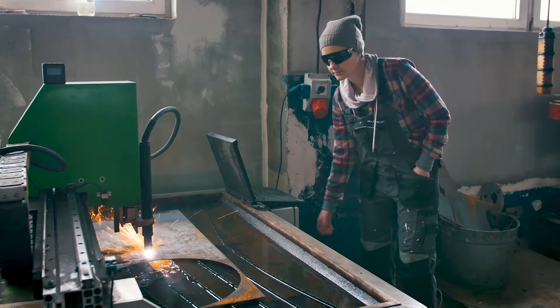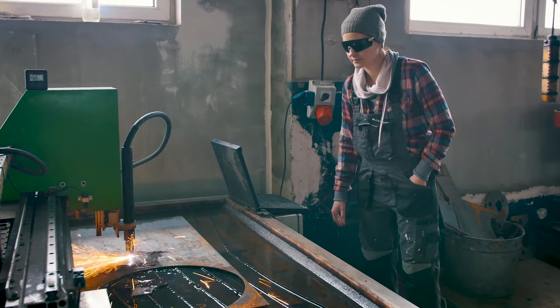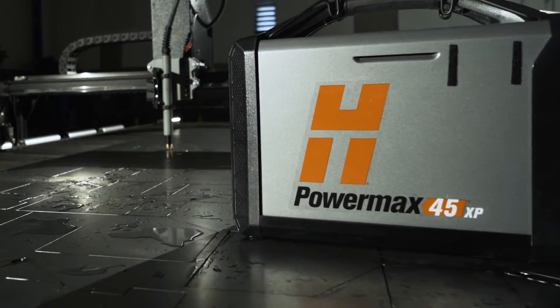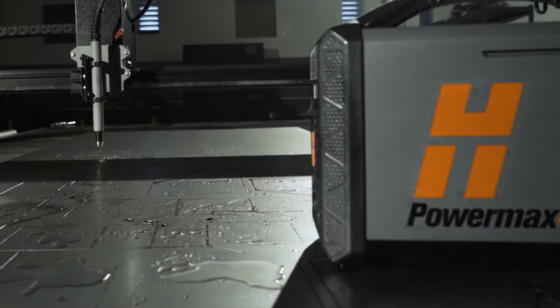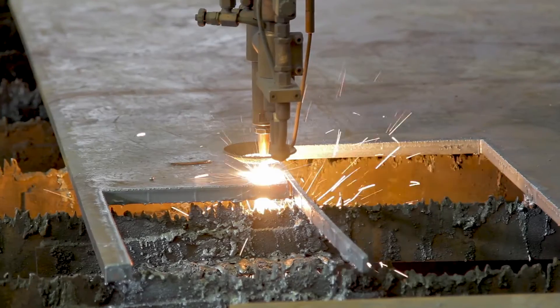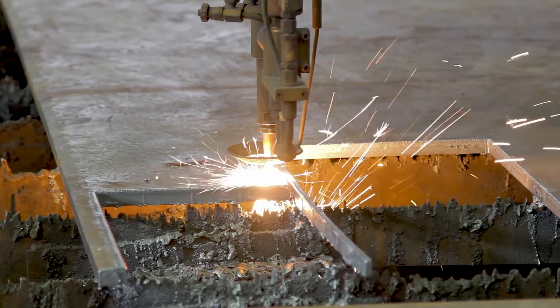If you're running a light industrial cutting table, you can trust ProNest LT to get the most out of your machine. Designed to work seamlessly with Hypertherm's PowerMax and MaxPro systems, it also supports virtually any brand of conventional plasma or oxyfuel cutting machine.